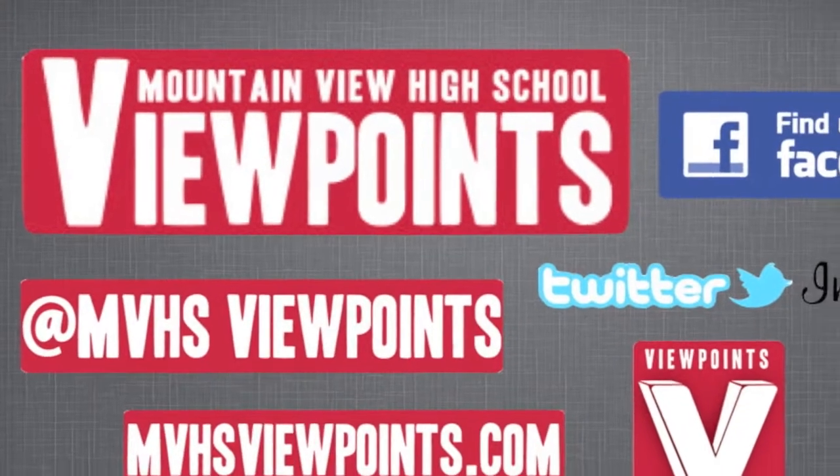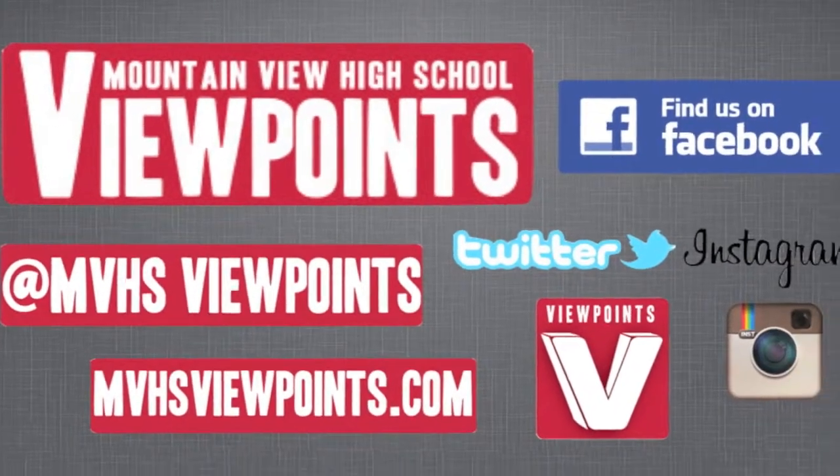I really hope you did enjoy this video on kombucha, and don't forget to subscribe.